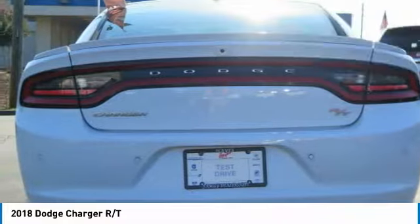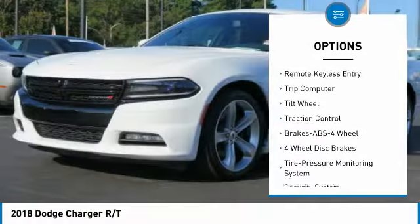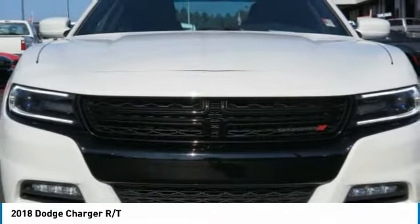Here are some of this vehicle's great options: anti-lock braking system, traction control, air conditioning, power steering, home link garage door opener, aluminum wheels, cruise control, rear defrost, climate control automatic, and premium sound.